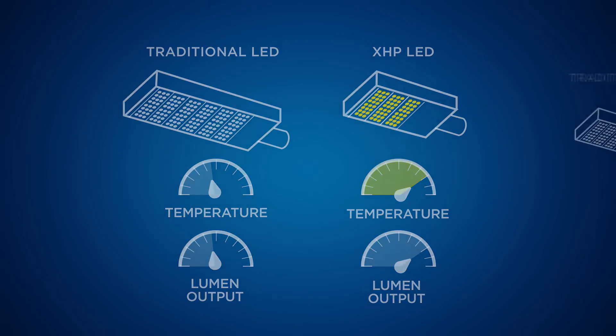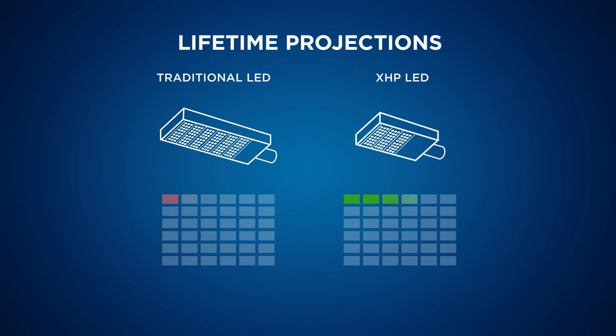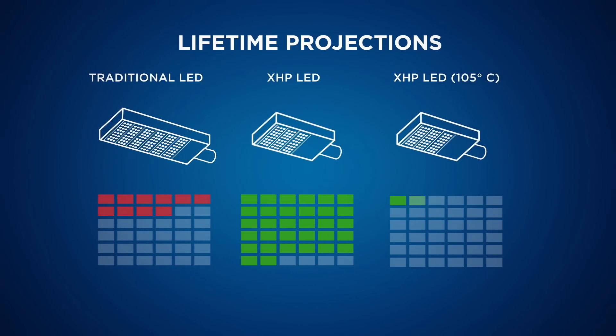And third, the XHP is more reliable and robust. So the new light we just showed you will actually last longer than its predecessor, even with the higher operating temperature.